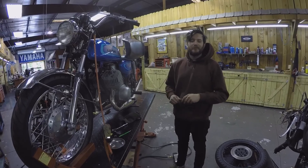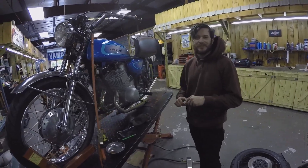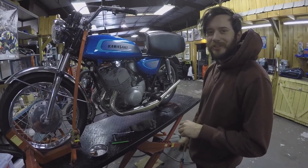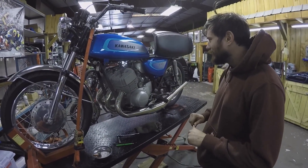Hey guys, this is Micah at Atlanta Motorcycle Works. I just wanted to take a minute to tell you about this 1971 Kawasaki H1 I've been working on.